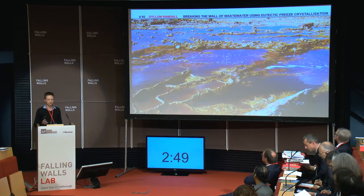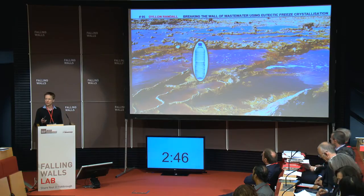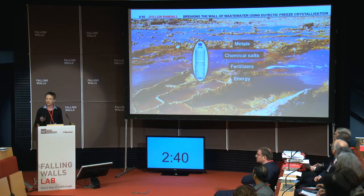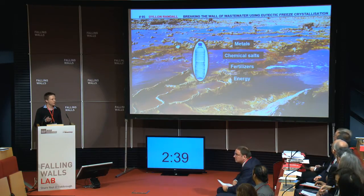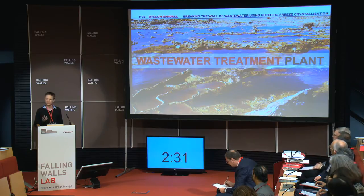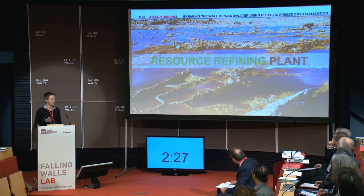This is wastewater, the majority of which is made up of water. But you can also recover metals, chemical salts, fertilizers, as well as energy. In order to achieve a truly sustainable environment, we need to recycle and reuse. In fact, a wastewater treatment plant should become a resource refining plant.